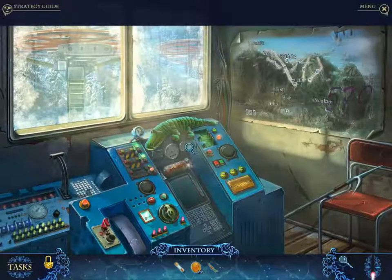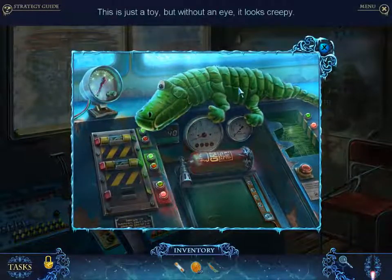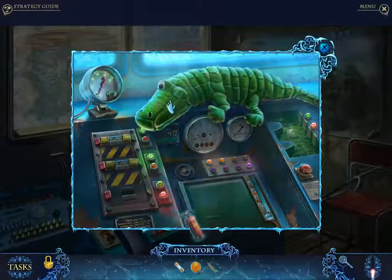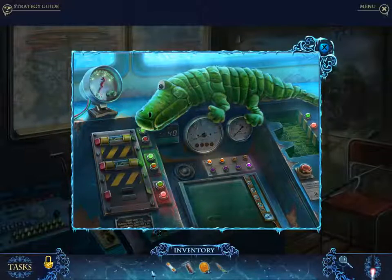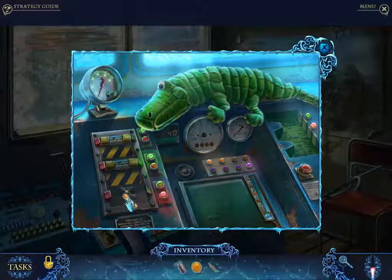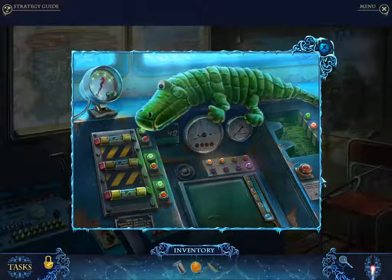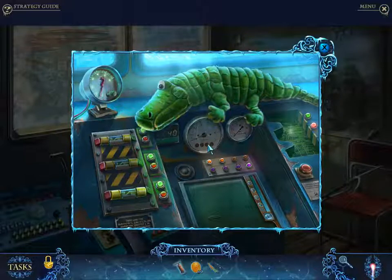Nice! Honestly, I don't think it looks that creepy even without an eye. I think that looks like a super adorable toy crocodile. And what goes in there? A circuit chip. Well, we can look for that too.